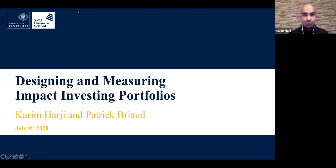It's great to see so much interest. I know we have a few people still joining, so thank you for being here. Today, we're going to discuss how investors can move from intention to design to implementation of impact investing portfolios, regardless of where you are in your journey.